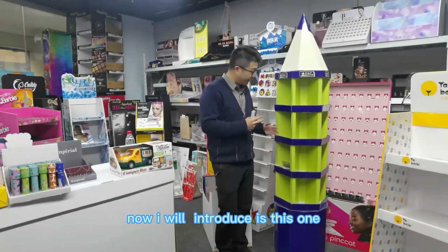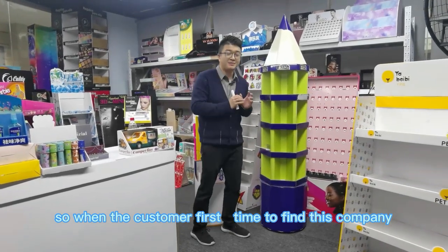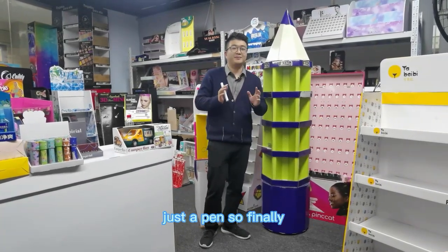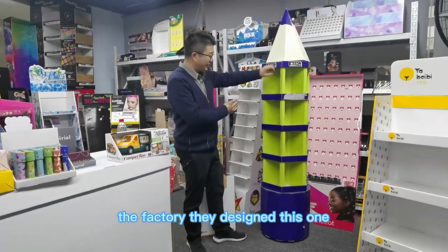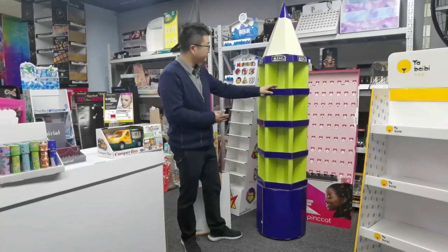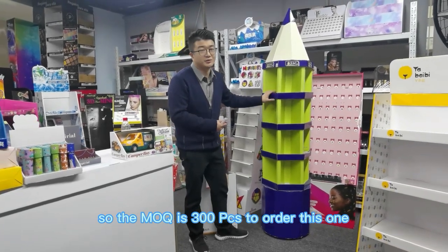Now I will introduce this one. This is a very interesting display. When the customer first came to this company, they just gave one idea — they wanted to make a paint display, just a paint. Finally, the company designed this one — a rotating paint display. Does it look cool? The cost is around $30 USD per piece. The MOQ is 300 pieces.